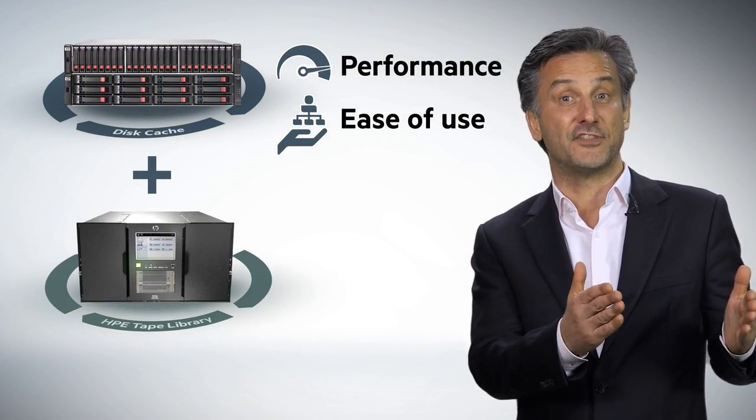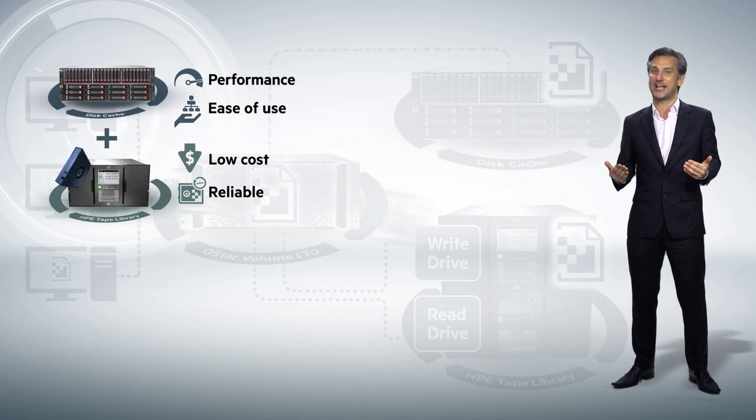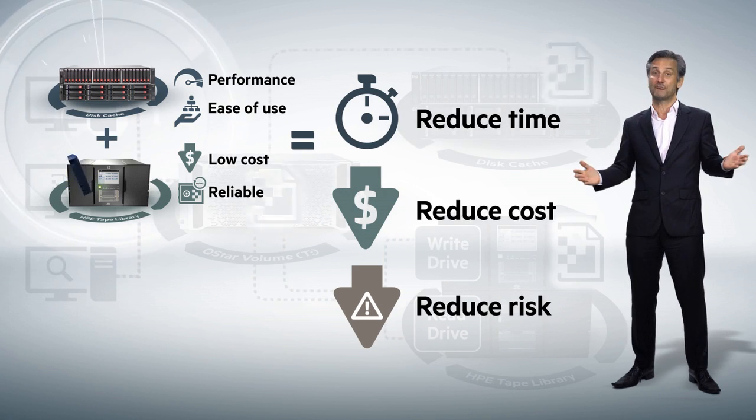HP Storeover TNAS combines the access benefits of disk with the economics and long-term retention benefits of tape. This comprehensive, tiered and converged active archive architecture spanning software, disk and tape will help you save time and money and reduce risk.